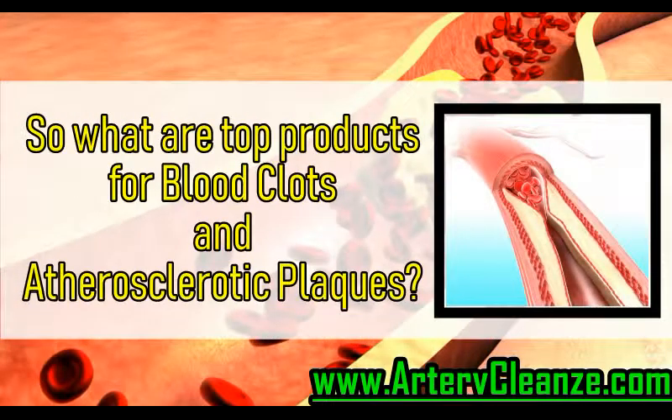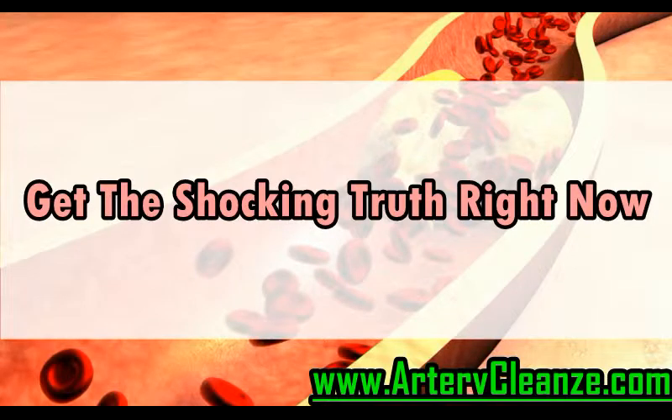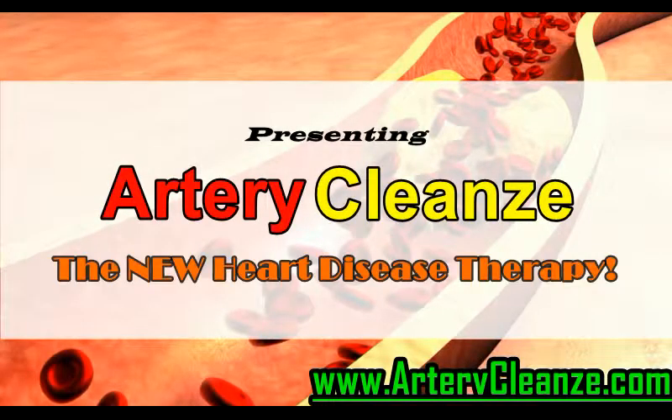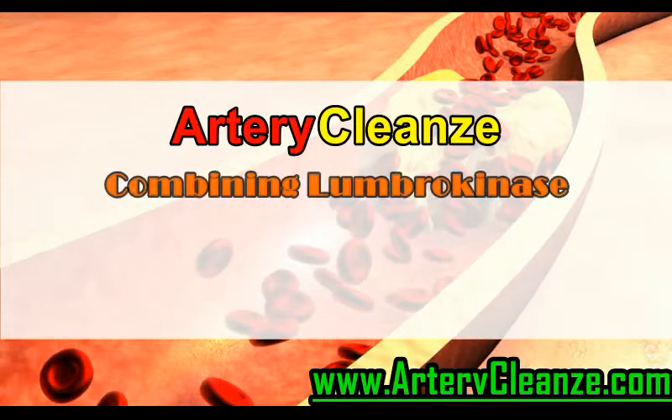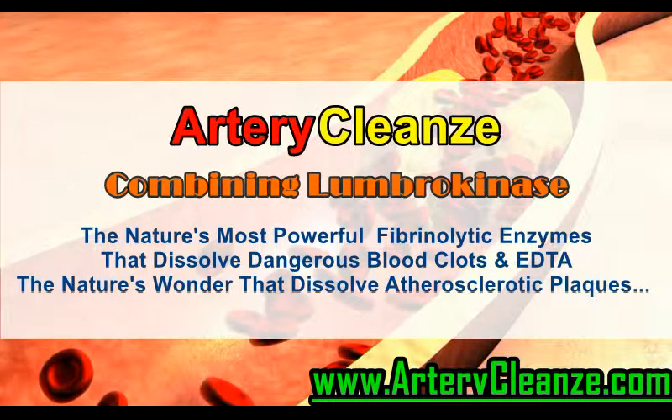So what are the top products for blood clots and atherosclerotic plaques? Get the shocking truth right now. Presenting Artery Cleanse, the new heart disease therapy, combining Lumbrokinase — nature's most powerful fibrinolytic enzyme that dissolves dangerous blood clots — and EDDA, nature's wonder that dissolves atherosclerotic plaques.